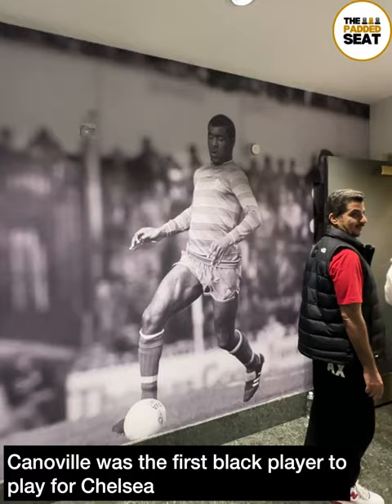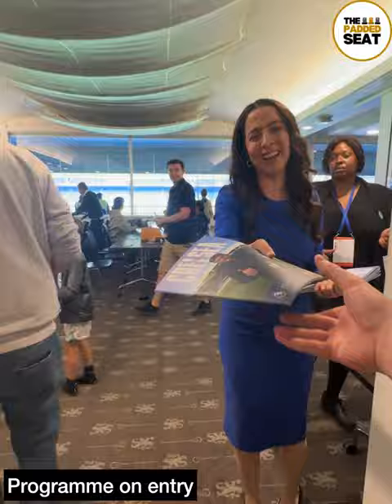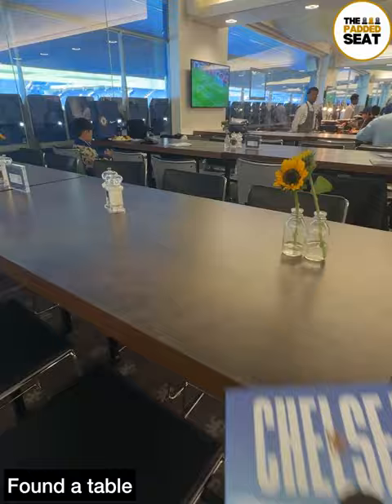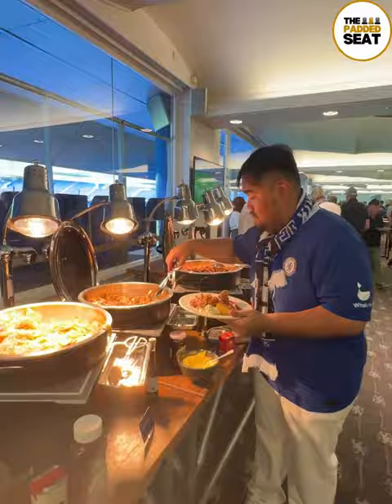A great welcome on arrival and a programme on entry into the huge pitch-facing lounge, which has unallocated seating. It's a good idea to arrive early if you do want to grab a table. We did, then it was up to get some food.